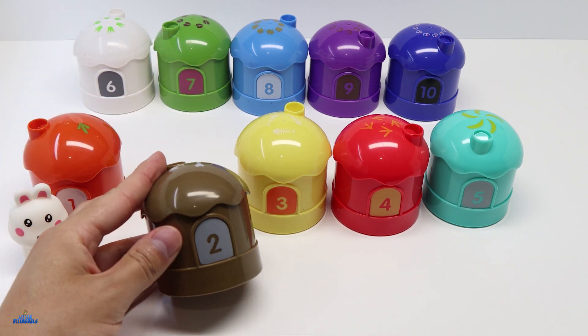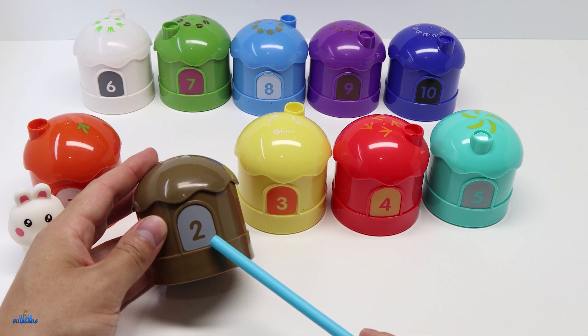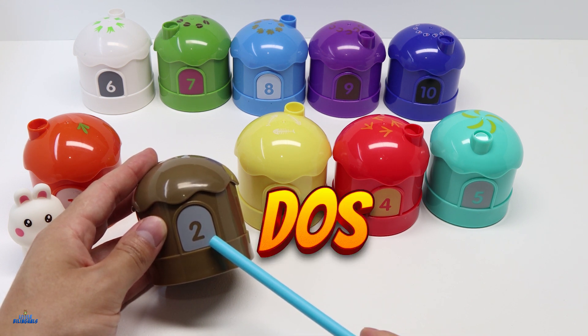This is our next house. This one is color brown. And here you can see that it has the number 2. Number 2 in Spanish is Dos.